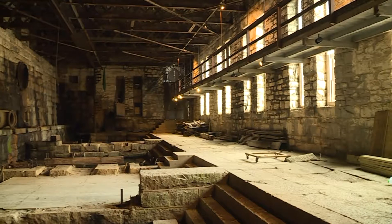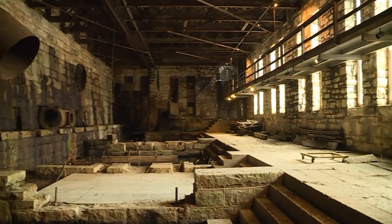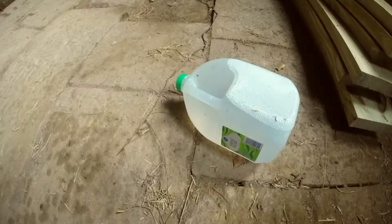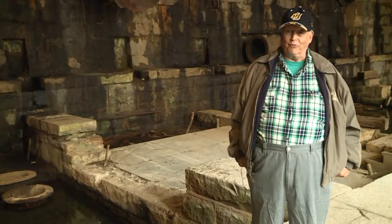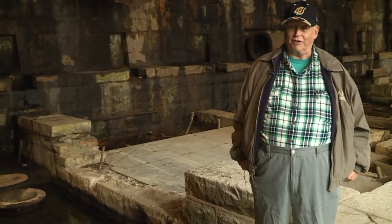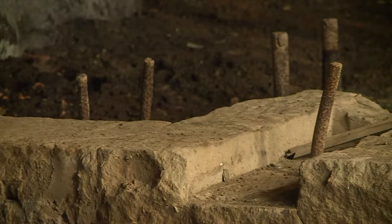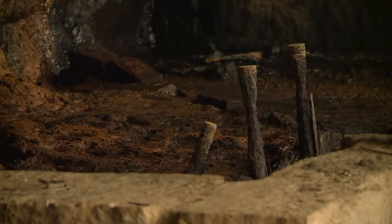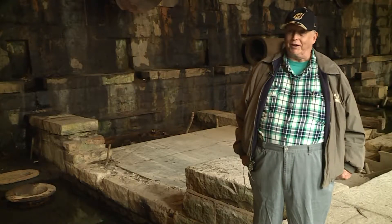We start at the western door and we go all the way through the building. He'd rather take you around himself than to have you trespass. It's almost a constant battle with people staying out of the building that have no regards for the building. We have metal pieces sticking up here — you trip and lose your balance, you could wind up impaled. And if you're in here by yourself, ain't nobody coming to help.